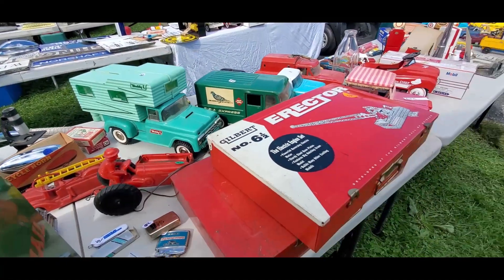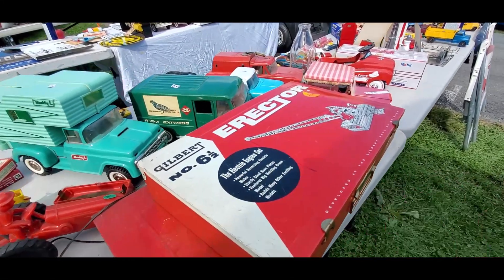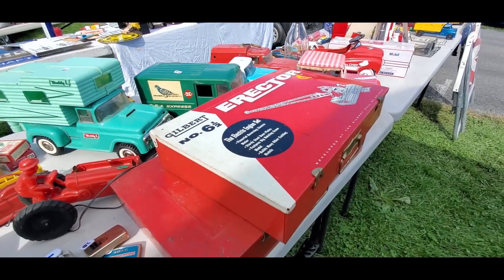And of course we've got Erector sets. We always love Erector sets. $45 on that.